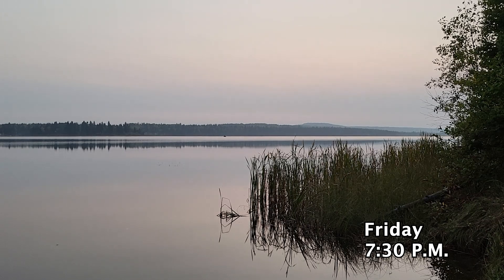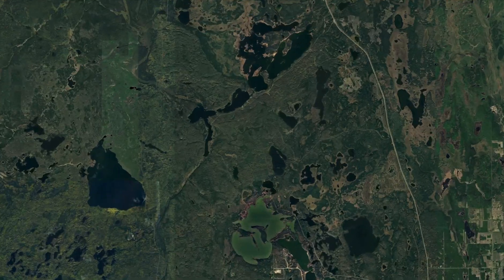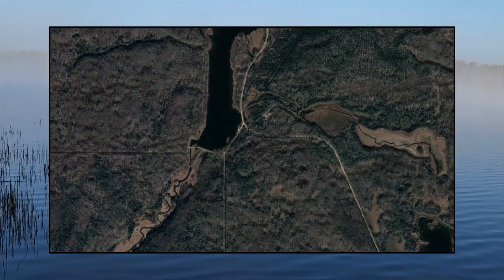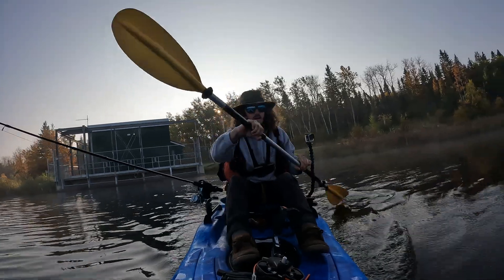It's too late to get started Friday night, but by Saturday morning the adventure will begin. We will drive to the south end of the lake. It's very foggy, but nevertheless a great day to go kayaking.